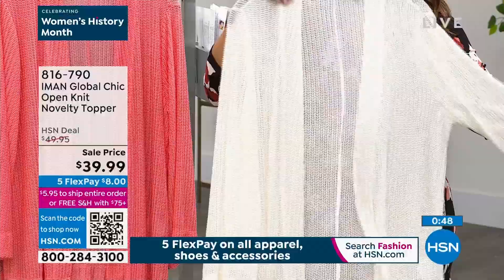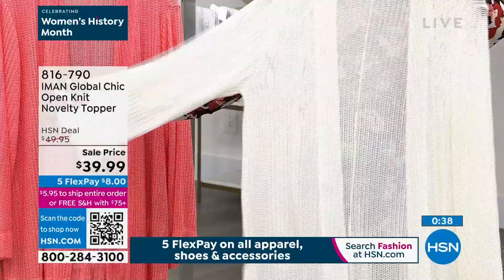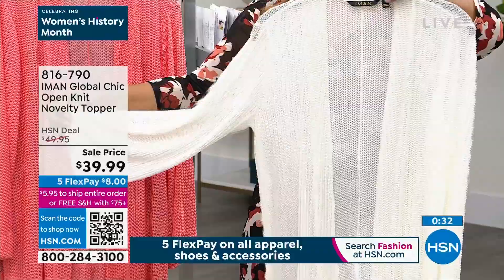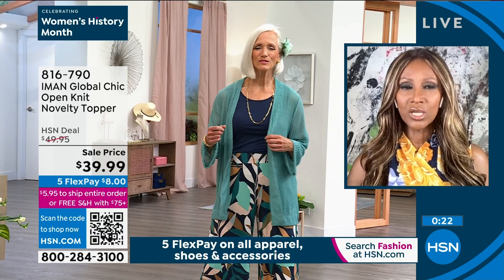Exactly. White is very crisp — nothing says summer more like a simple white topper like this. And if the camera can show you how lightweight and how see-through — when I'm saying see-through, I mean breathable; air will come through it. So that's what's so important for me in choosing this fabric because it's the perfect fabric for summer. You can have a long sleeve, but it's lightweight, it's breathable. You will not feel too hot in it.